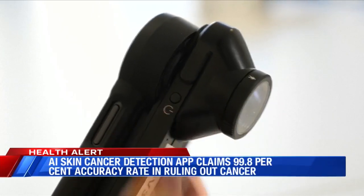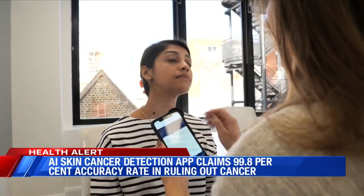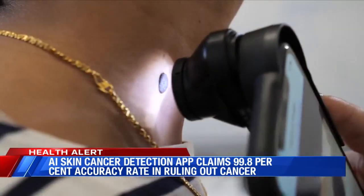According to its creators, Derm AI is more effective than 99% in ruling out cancer.